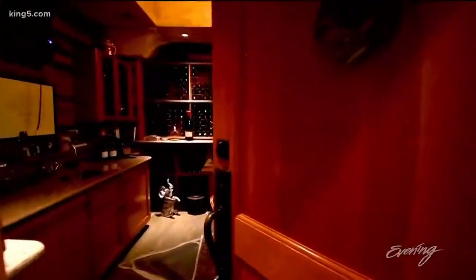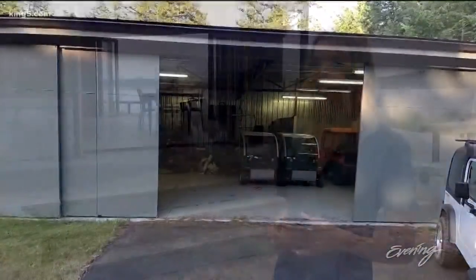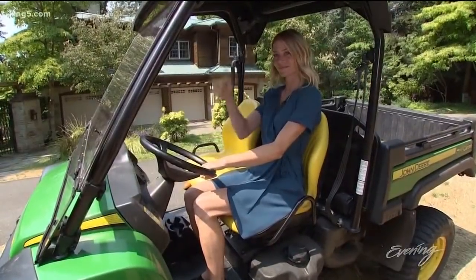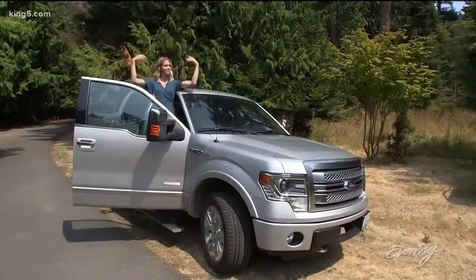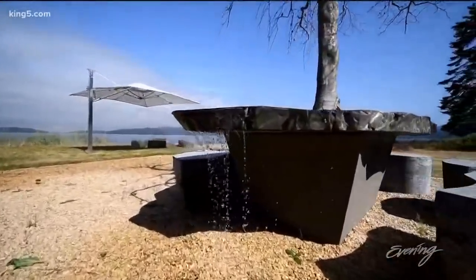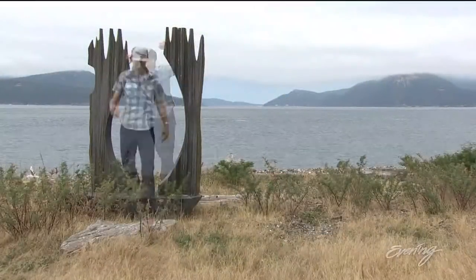This is an all-inclusive vacation destination that comes fully furnished, with an airplane hangar. Anything in the hangar is yours — yes, there's a dartboard in there, and yes, you do get to keep the ATVs, the Jeep, even the truck. If you like the one-of-a-kind tree table fountain, the artwork on the property is yours too.